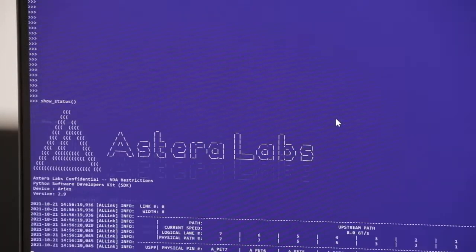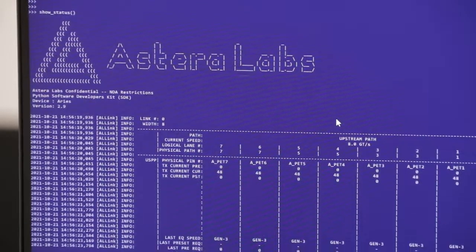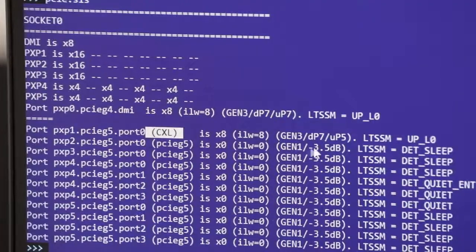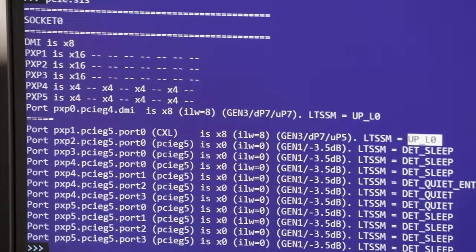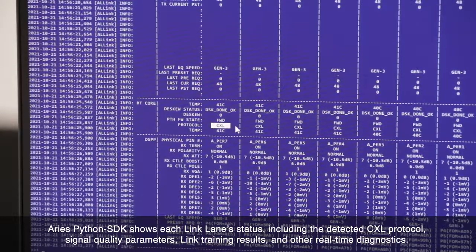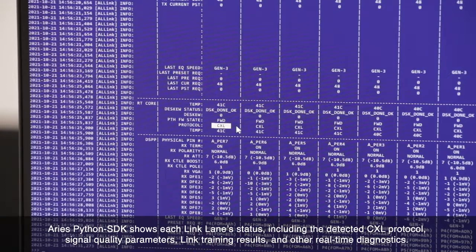To check the status of the CXL link, we can use the Aries Python SDK and tools running on the host system. On the left, we can see the system reporting that the link is up in the L0 state and in CXL mode. Here we can see that the link has correctly formed as a x8 link width running at 8 giga-transfers per second. On the right, the Aries Python SDK shows the status of each lane in the link, including the detected CXL protocol, signal quality parameters like figure of merit, link training results, and other real-time diagnostics.